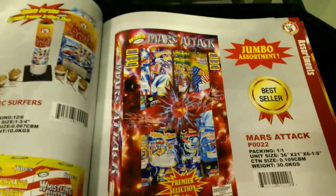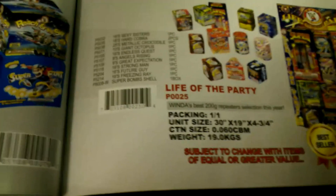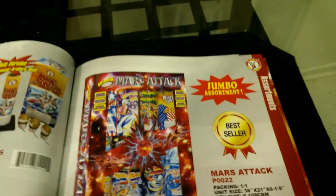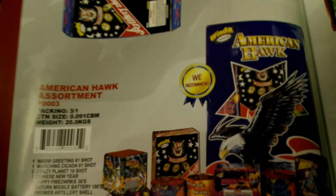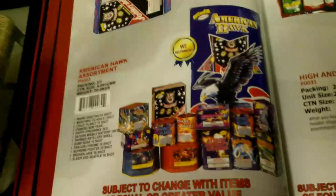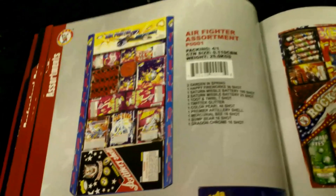Here come the assortment packs. They have this one — three come in a pack. On their website it's about $120 for three of them. Comes with about 12 cakes and a box of artillery shells — three in a case for $120, that's $40 a piece. You really can't beat that for an assortment.